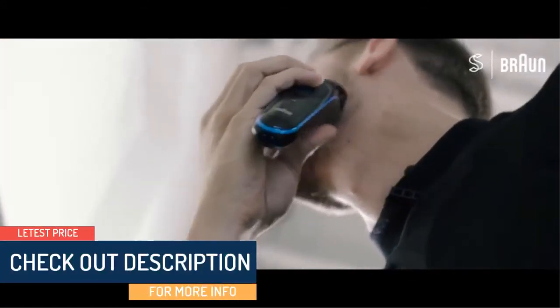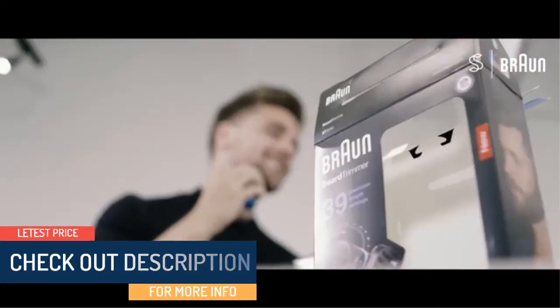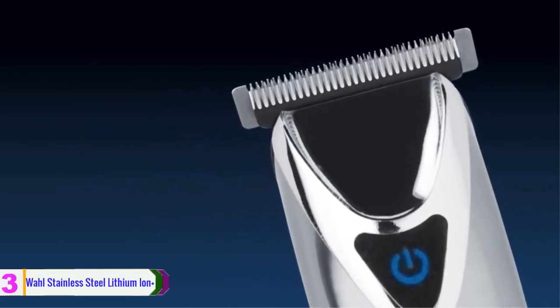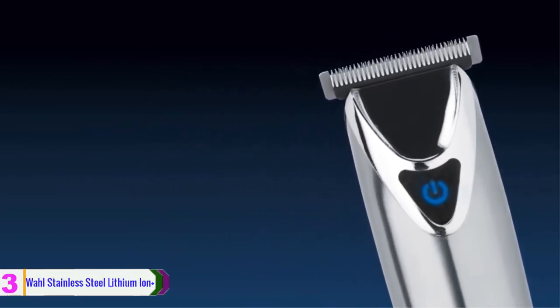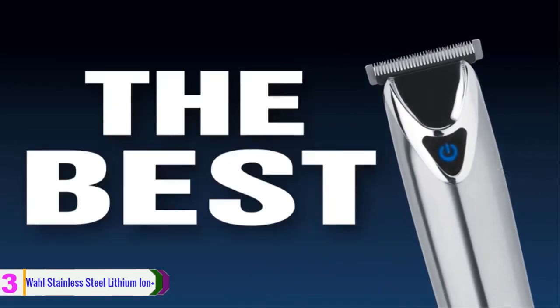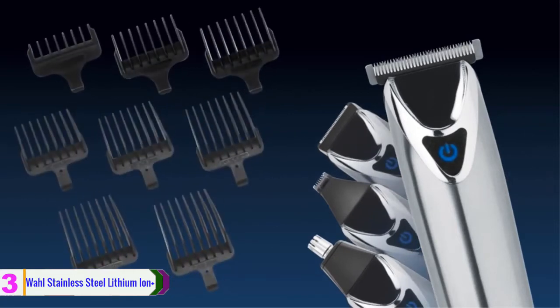Check out the description for more information about these products and the latest price. At number 3, we have the Wahl Stainless Steel Lithium-Ion Plus. This is the right product you need for completing your trimming tasks. It can work well with hair, beard, nose, face and more.